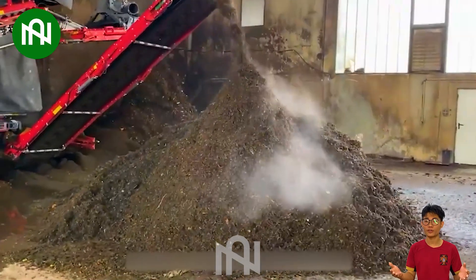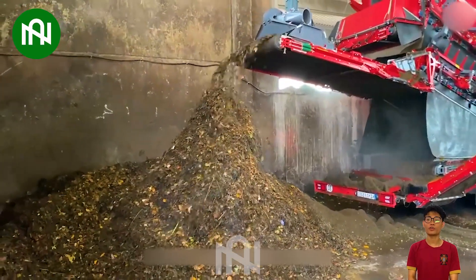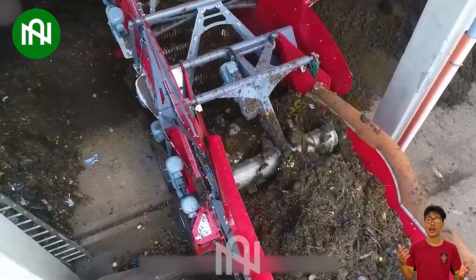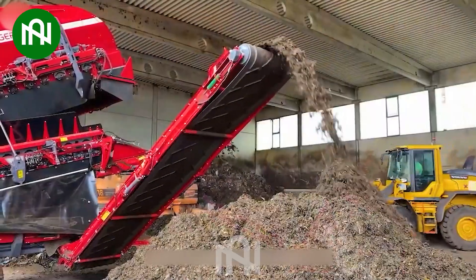This is an indispensable tool in the quest for sustainable waste management. This device efficiently sorts recyclables from non-recyclables, reducing landfill waste and promoting eco-friendly agriculture.